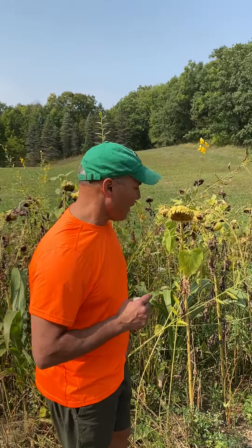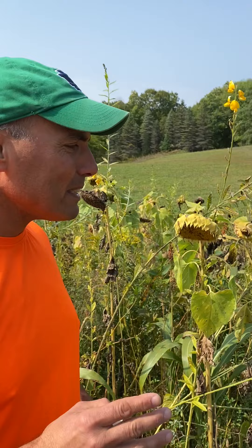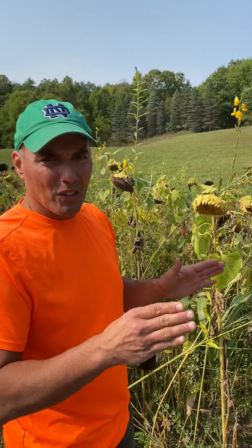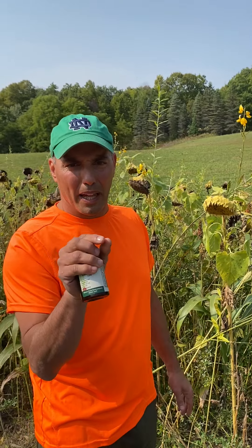Hey folks, I'm here to show you a vitamin B6 plant. Wait a second — that doesn't exist. Vitamin B, all the vitamin Bs, they don't exist as a monoplant.